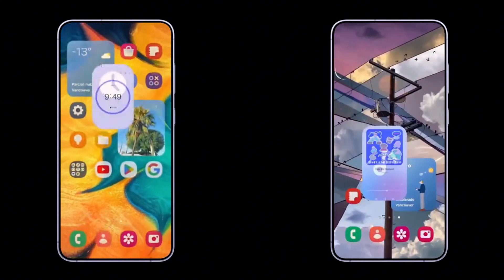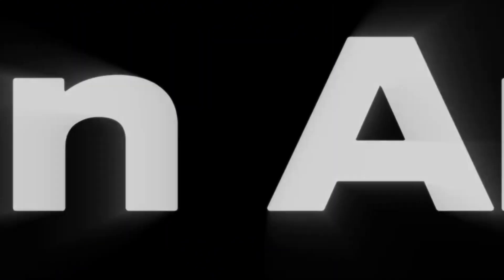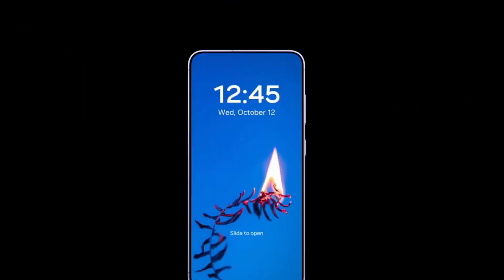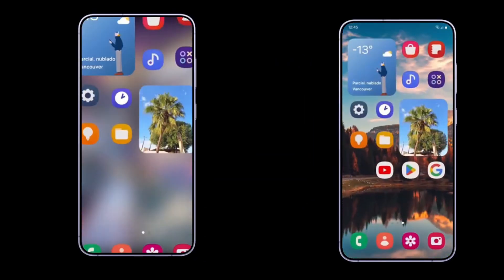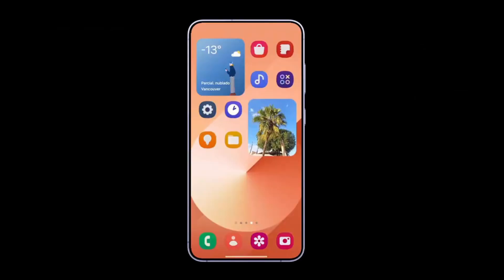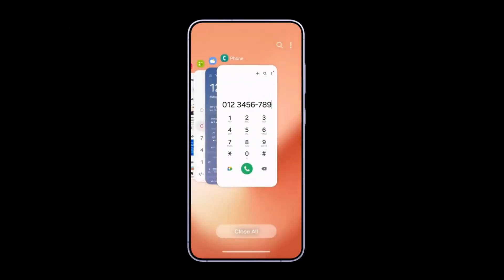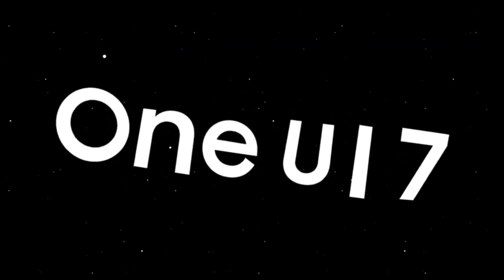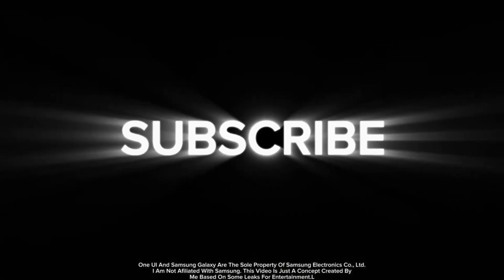Galaxy S Series: Galaxy S21 Series, Galaxy S21 FE, Galaxy S22 Series, Galaxy S23 FE, Galaxy S24 FE. Galaxy Z Series: Galaxy Z Flip 3, 4, 5, 6 and Galaxy Z Fold 3, 4, 5, 6.